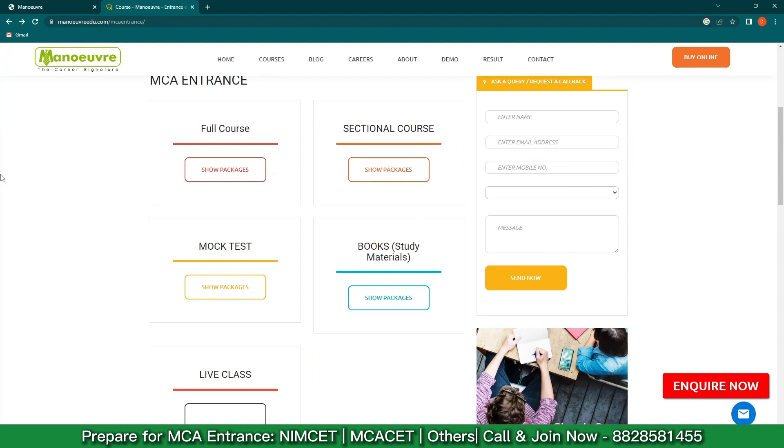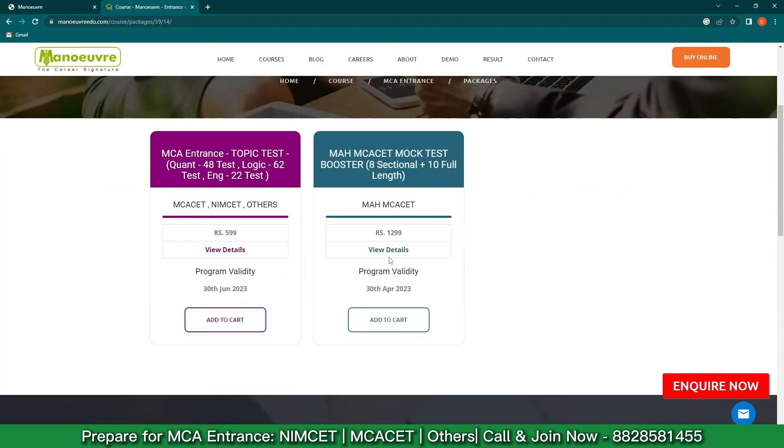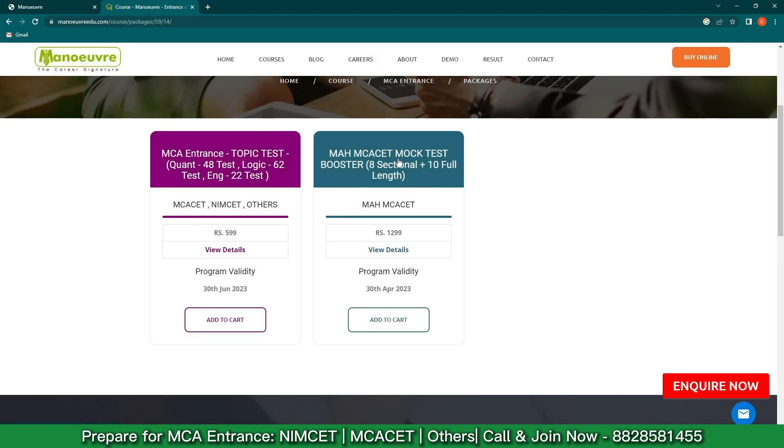For those who have started their preparations — whether completely, partially, or not at all — the best way is to give the mock test, as it gives you a proper analysis of how the actual exam is going to be. Click on 'Mock Test,' then 'Show Package,' and check the second tab. Click on 'View Details' and you get 18 mock tests, out of which 8 are sectional and 10 are full-length mock tests. Start with your first mock test, see what score you're getting, and plan your preparations accordingly.